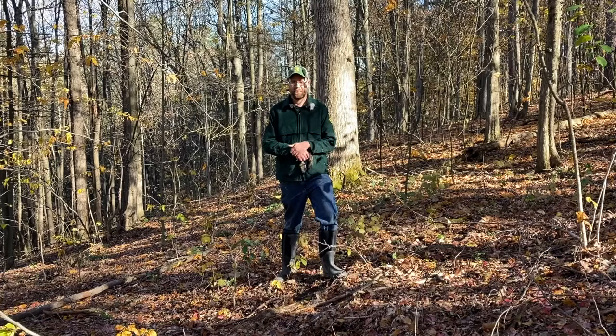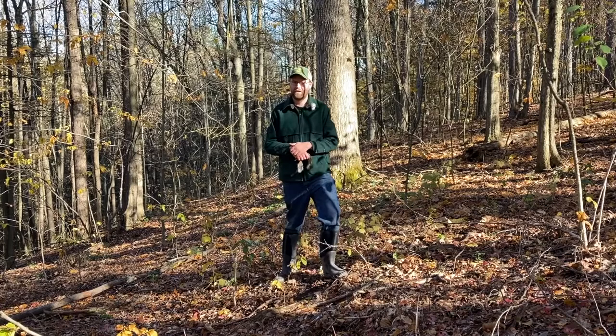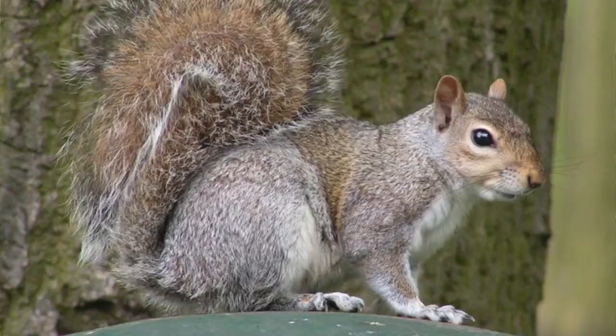You probably have gray squirrels around your schools. They can be found just about everywhere in Vermont, but are more prominent in certain regions, and we're going to be talking about that today. First, we're going to talk about identification. Gray squirrels have several different names — they're commonly referred to as gray squirrel, bannertail, silvertail, or cat squirrel.